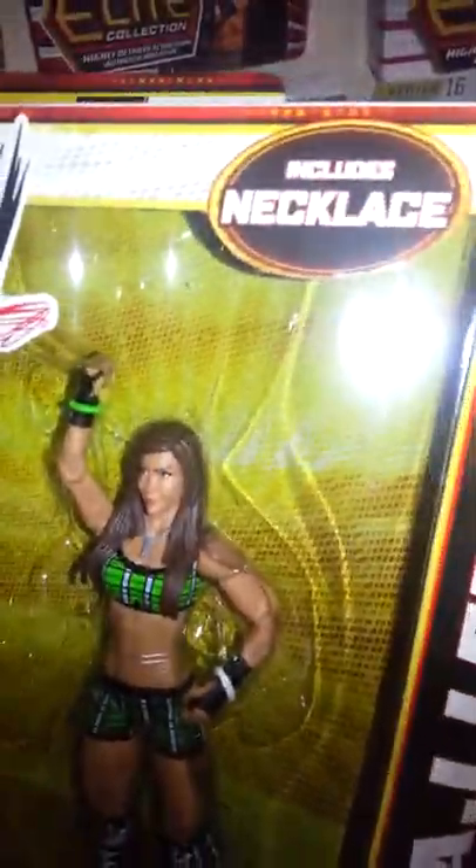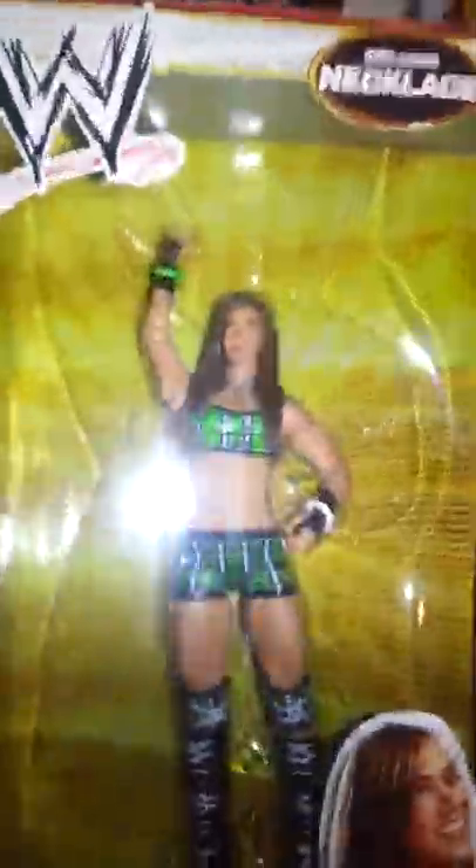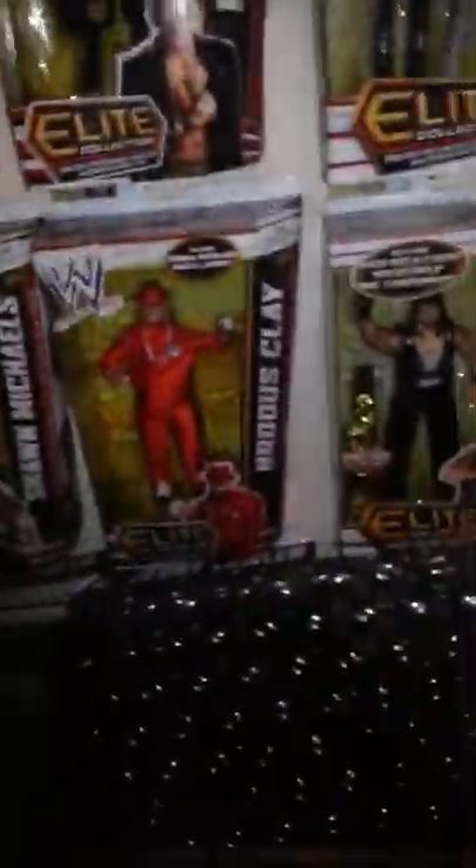Next we have AJ Lee. I personally like the basic one, but this one is pretty cool. She's in her ring gear. Comes with a necklace, which the basic one comes with, so it's not really anything extra on the Elite. But her ring gear is pretty cool with the skulls. Huge AJ mark.